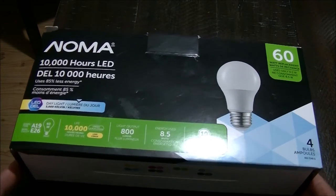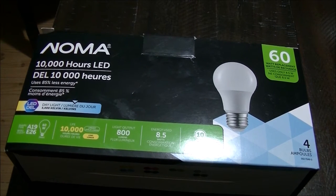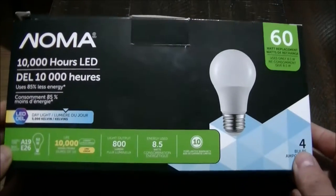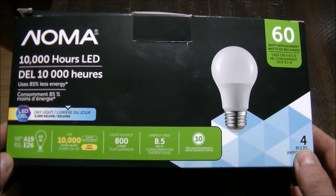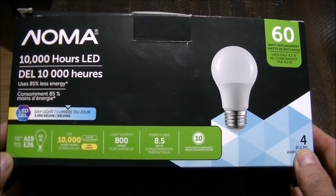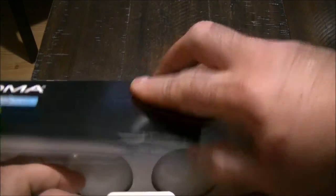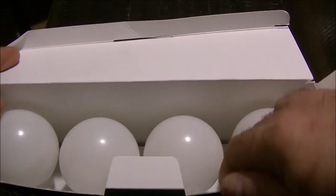There is a cost savings definitely by going to LED, but there's no cost savings if I've got to keep replacing them. As for warranty, I don't have the receipt for this sadly. All four are bad, by the way. I kept the box just to keep the information for warranty purposes.